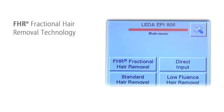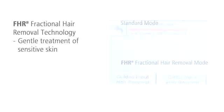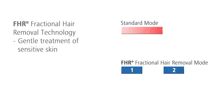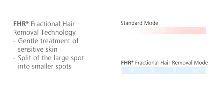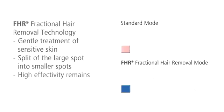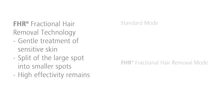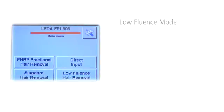The unique fractional hair removal technology was developed especially for patients with sensitive skin. Depending on the pain sensitivity of the patient, you can divide the large spot into 2 to 4 smaller spots during a treatment. Even though the energy is applied in several steps, the high effectiveness remains.